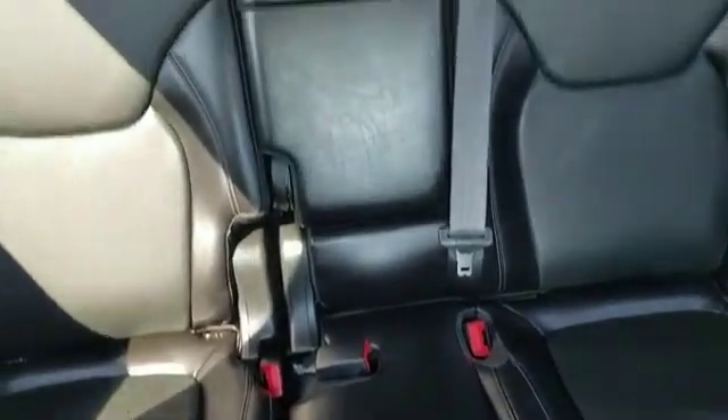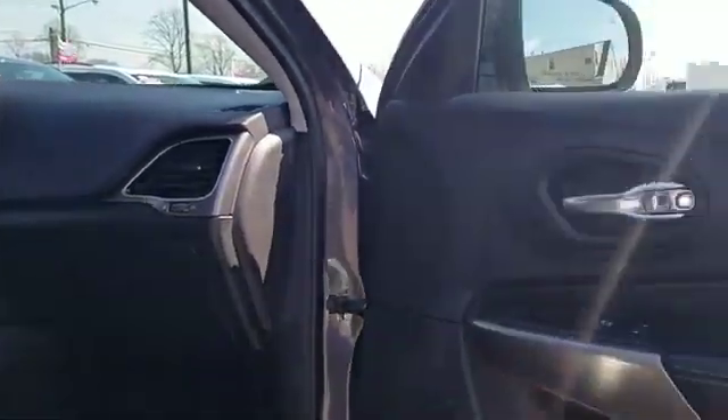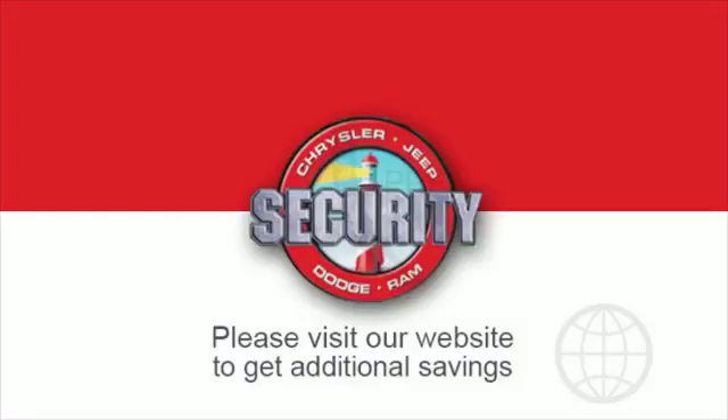or Ram. Let us introduce you to Security Dodge's large and varied inventory of quality vehicles from all the major manufacturers, where every used car, truck, SUV, or hybrid gets a full inspection from our factory-trained technicians, so you never have to worry about a used vehicle's condition.